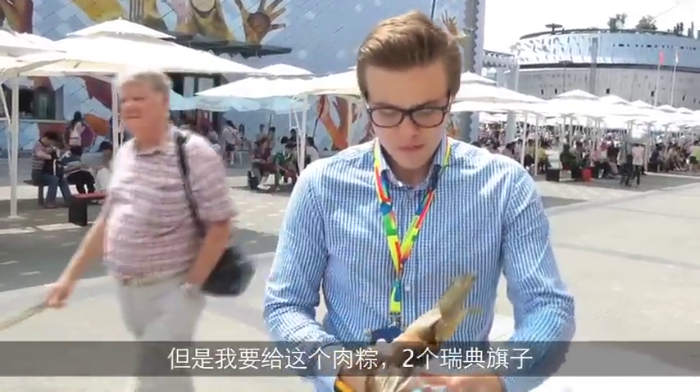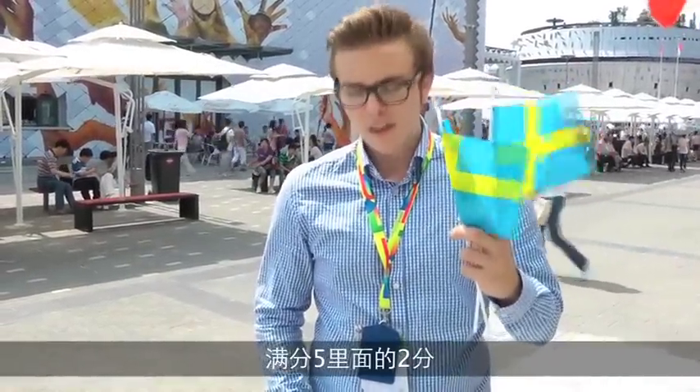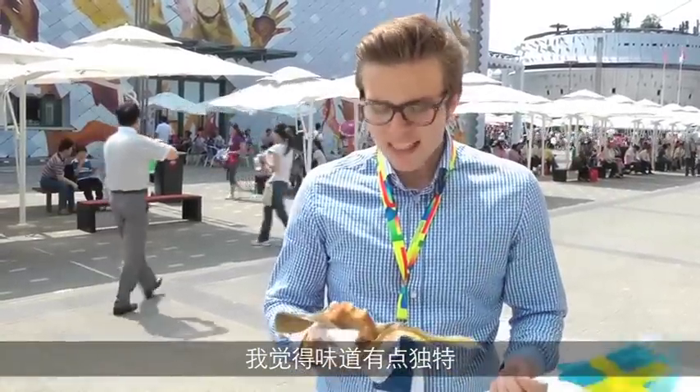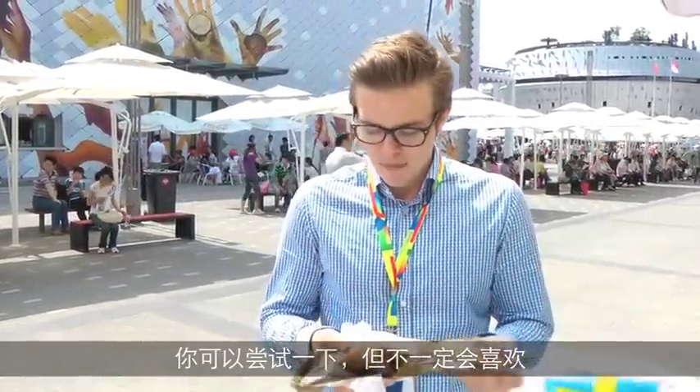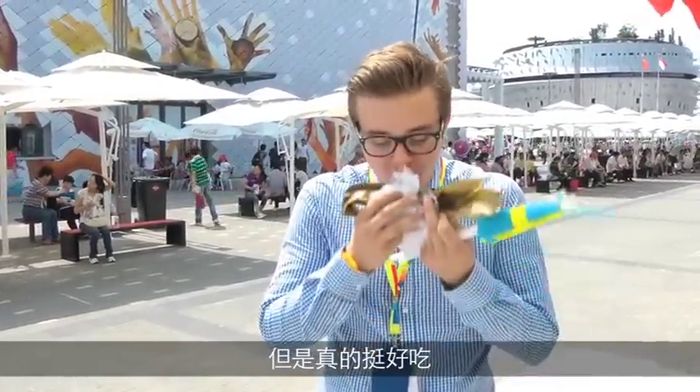Overall pretty good. I'll give this meat Zongzi two Swedish flags — two out of five. I think it's a very special taste so you really have to enjoy it to like it, but it's very sticky and it's nice.